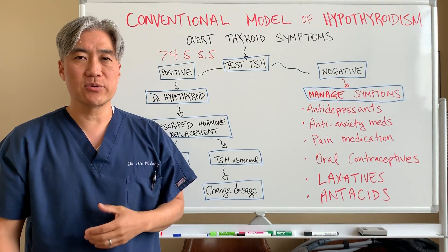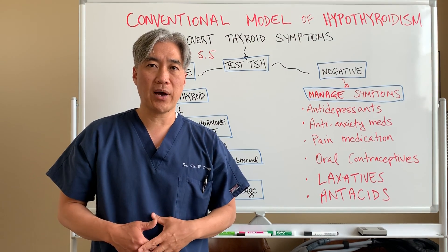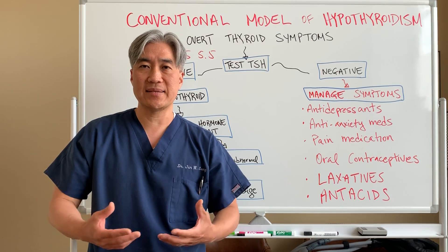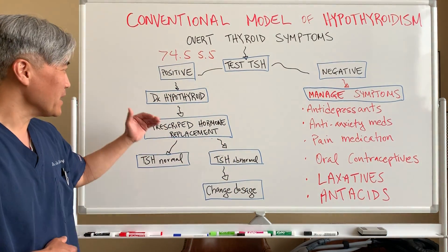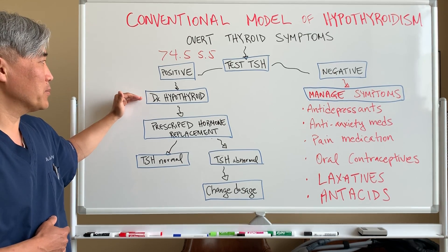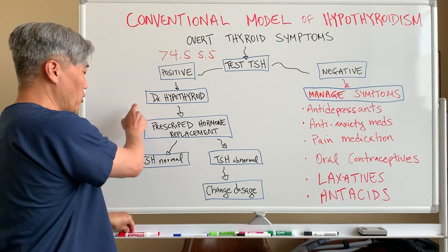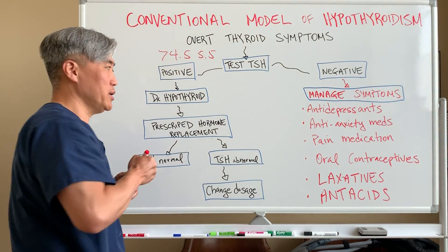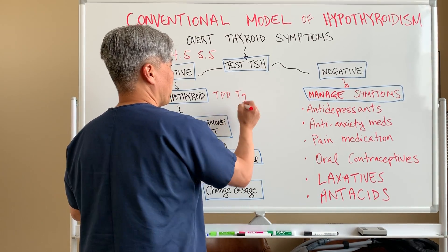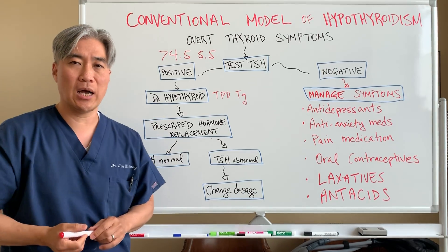Remember from my other videos: Hashimoto's thyroiditis is the number one cause for hypothyroid, meaning it's an autoimmune process that's attacking your thyroid. So they're positive for TSH and you have hypothyroid, but you don't know the exact cause. They need to run TPO and TG — or thyroglobulin antibodies — in order to figure out why you have hypothyroid.